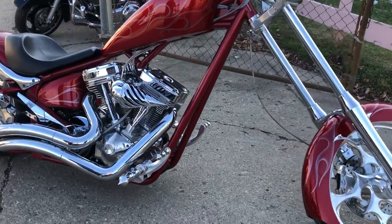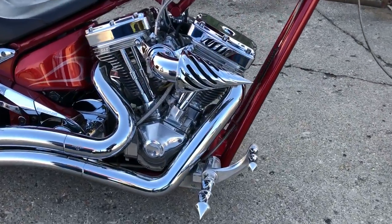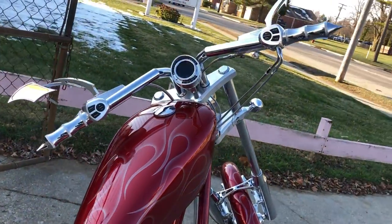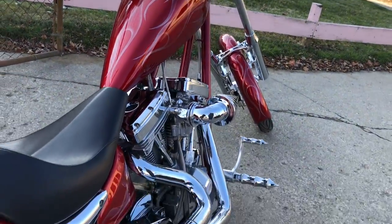Hey guys, ApprovalPowerSports.com here doing some videos on some bikes that just came in. Check this one out — 2007 Big Dog K9, it's got that 117 cubic inch S&S motor, tons of chrome.